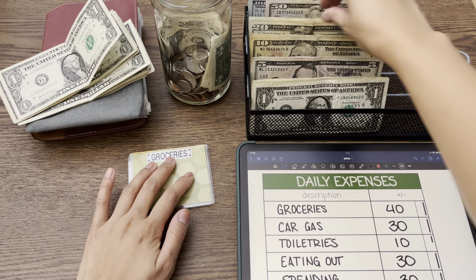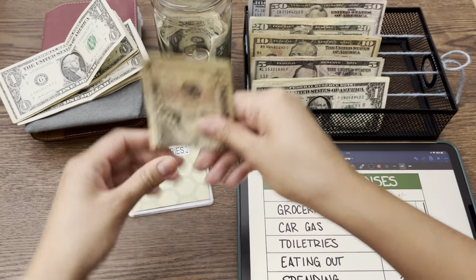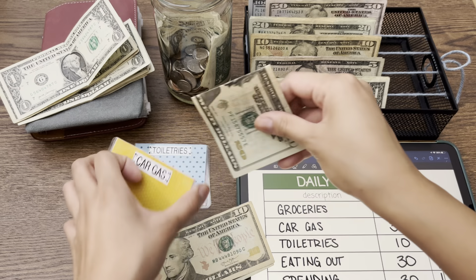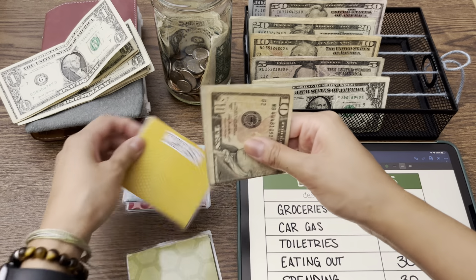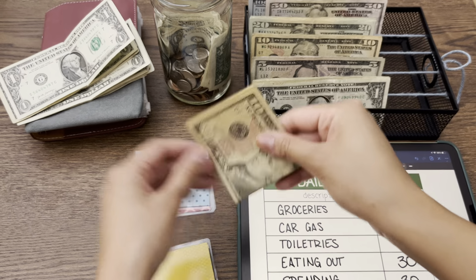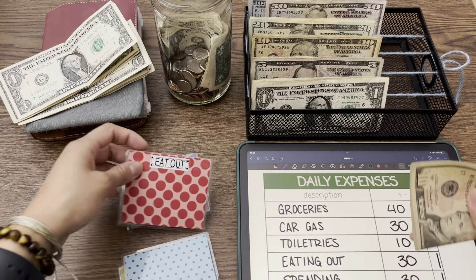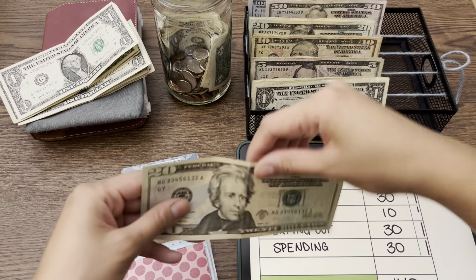So groceries is going to get forty dollars — a twenty and two tens. Gas has twenty dollars left over, so we're just going to put in thirty. In total that's twenty, forty, and fifty. Toiletries is getting ten. Eating out is getting thirty — so a twenty and ten. And spending is getting thirty as well.